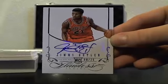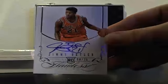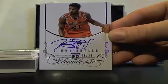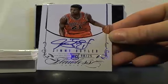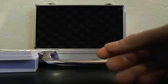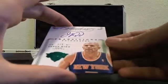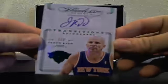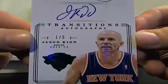Griffin's auto is usually pretty streaky, isn't it? That's pretty good — the auto on that Griffin is a lot better than the 1 of 1 I pulled last break. We have another Jason Kidd. This one's pretty cool though — numbered out of 5. Jason Kidd Transitions Auto, number 1 of 5.